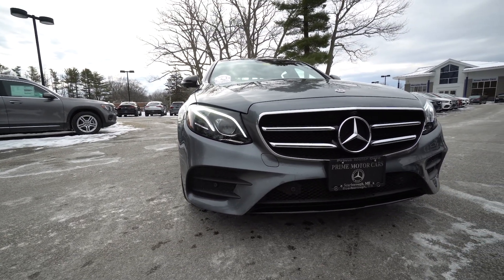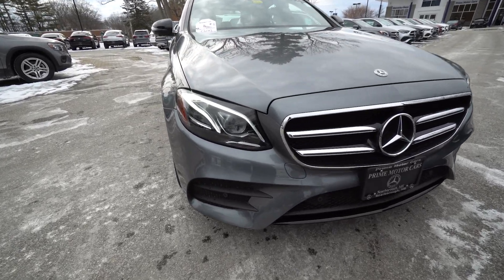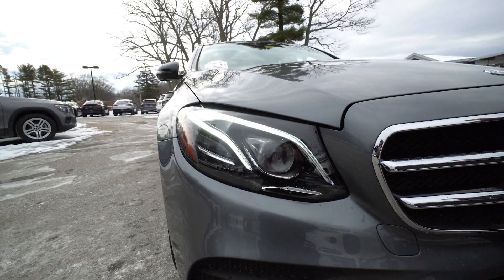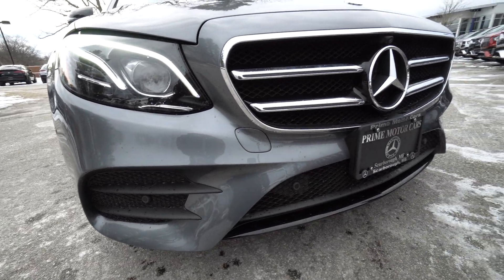As we start up front, you can see those headlights and they look a little different — that's because those are intelligent headlights. They're going to have automatic high beam, they're going to help with cornering, and they're going to kind of bend around corners, which is certainly going to be helpful.